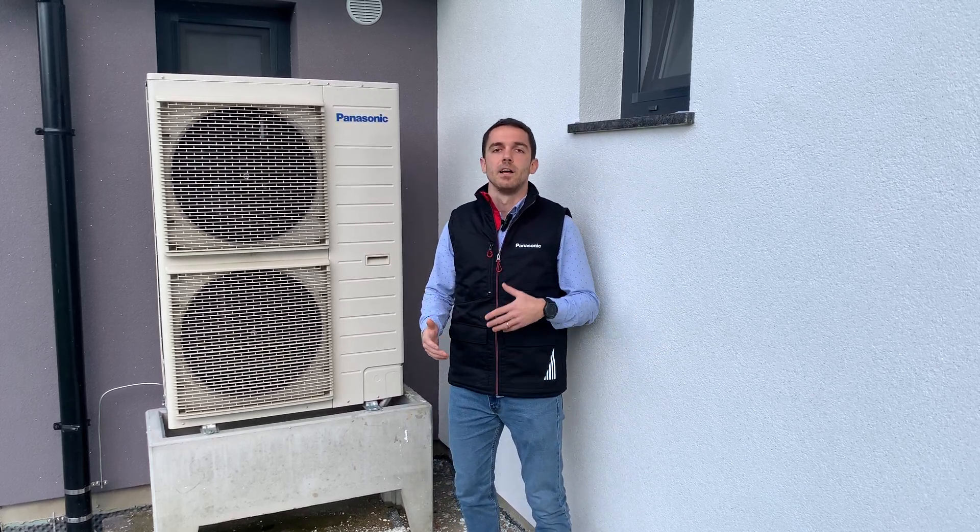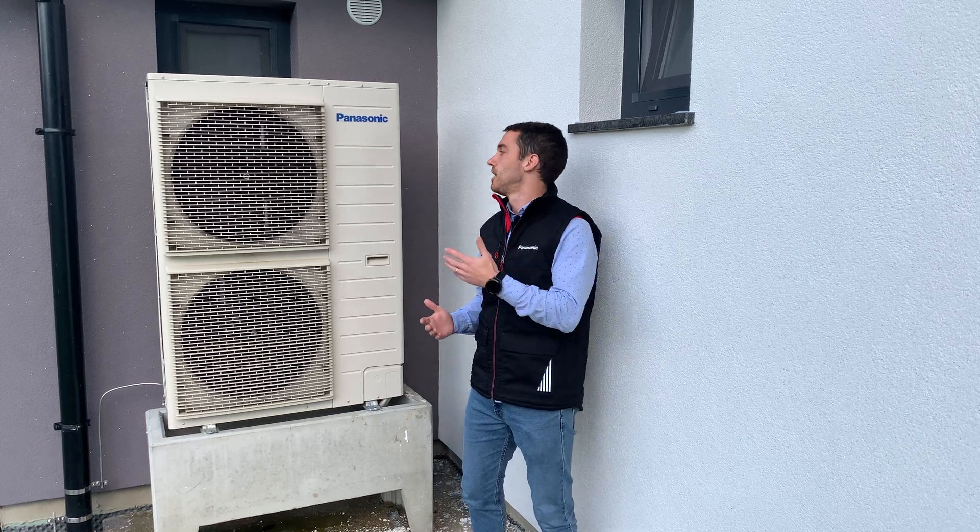We will show you in next episodes cloud analysis and how this system is working. This is just an introduction to see how the real-life situation is going on. Thank you for watching and see you in the next episode with analysis.